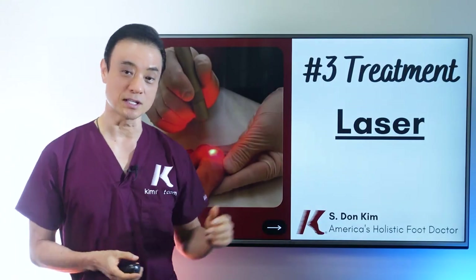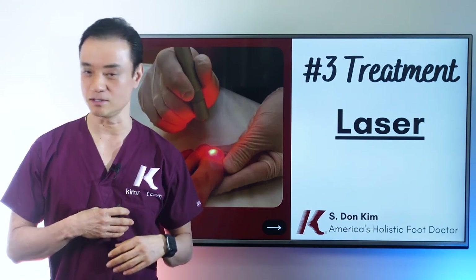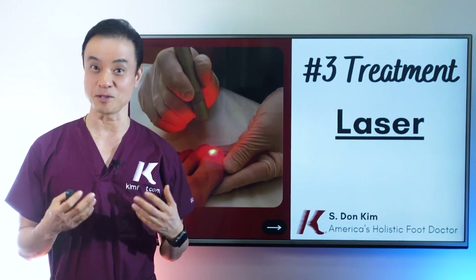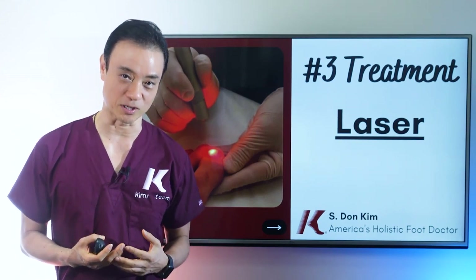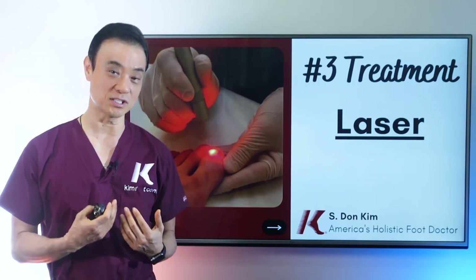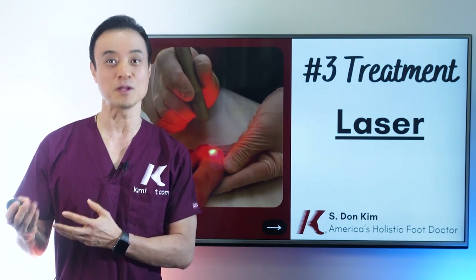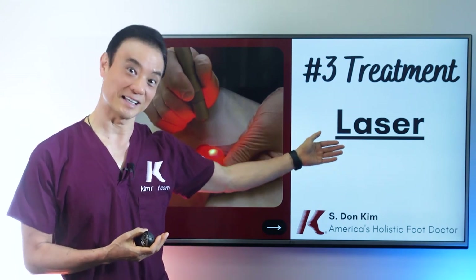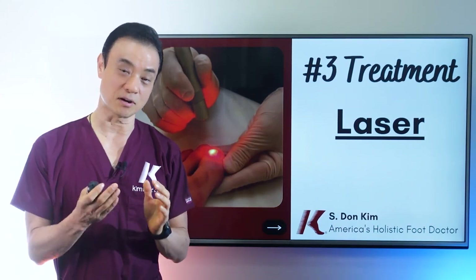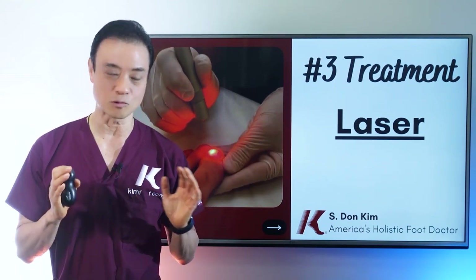The next treatment I use is laser treatment. A lot of people come to me saying they heard laser works wonders and will get rid of all their toenail fungus. Well, that's what I was hoping when I bought the machine about 15 years ago. I've used it on tens of thousands of people and kept track of results. I've found that the machine we have is about 30% to 35% effective — so about one out of three people actually improves their nail using laser alone. We try to combine it with topical treatments and home remedies for better overall results.